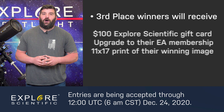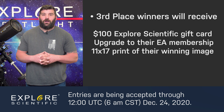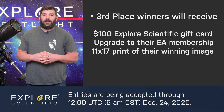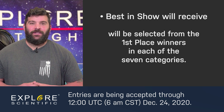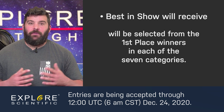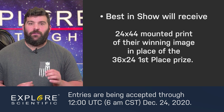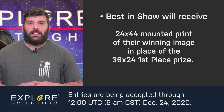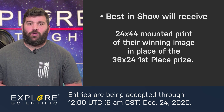And third place will receive a $100 Explore Scientific gift card, an upgrade to their Explore Alliance membership, and an 11 by 17 print of their winning image. Best in show will be selected from the first place winners in each of the seven categories. The best in show will receive a 24 by 44 mounted print of their winning image in place of the 36 by 24 first place prize.